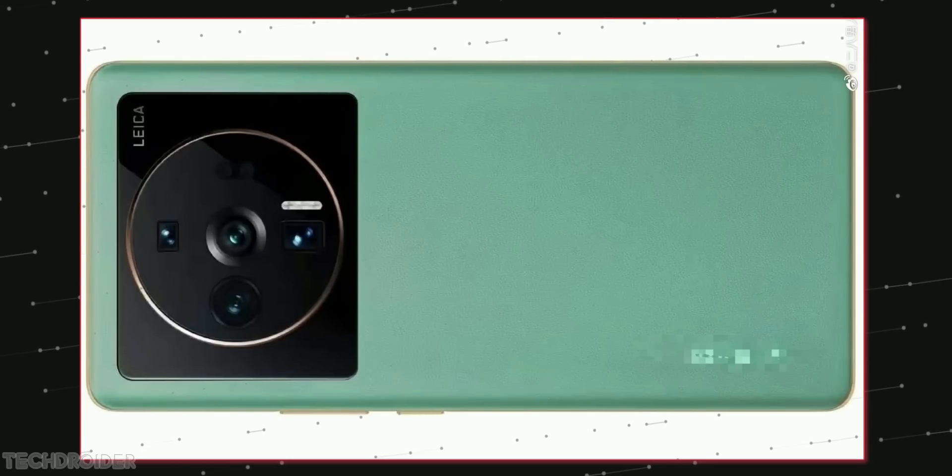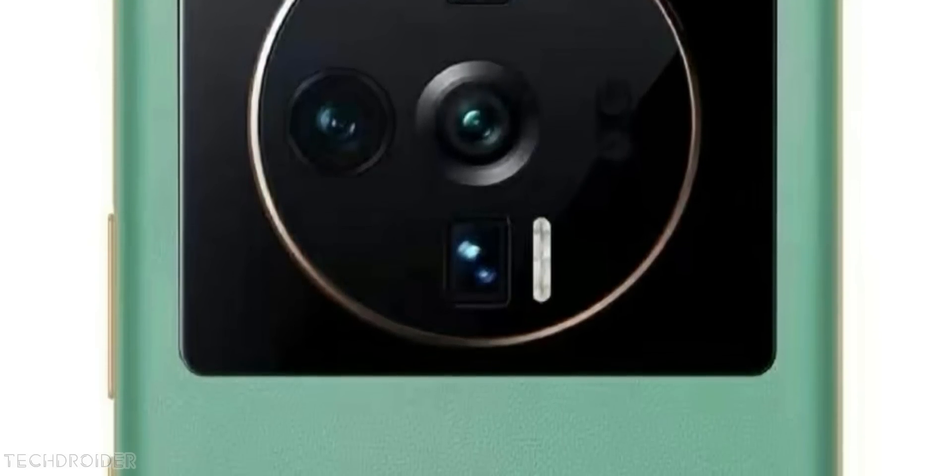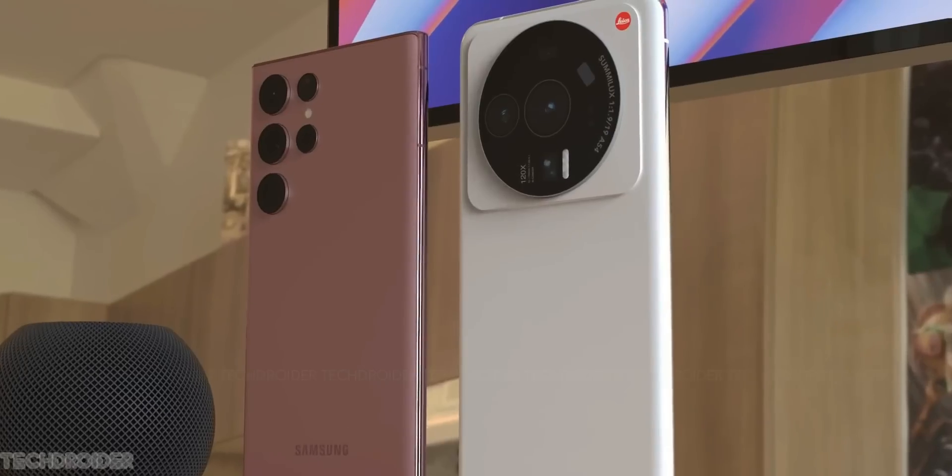Some images coming in from Weibo show the color and final finish of the Xiaomi 12S Ultra green-gold option. You can see the frame and camera module side have a gold tint, which looks stunning.